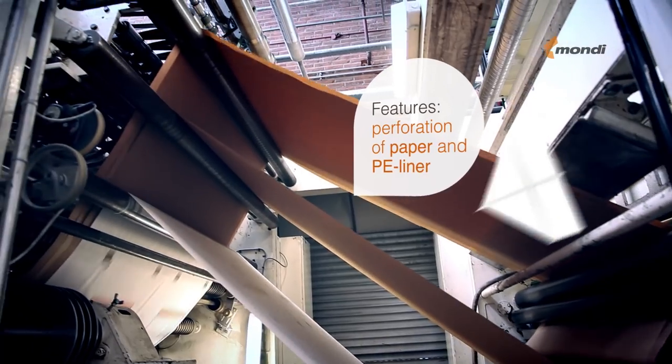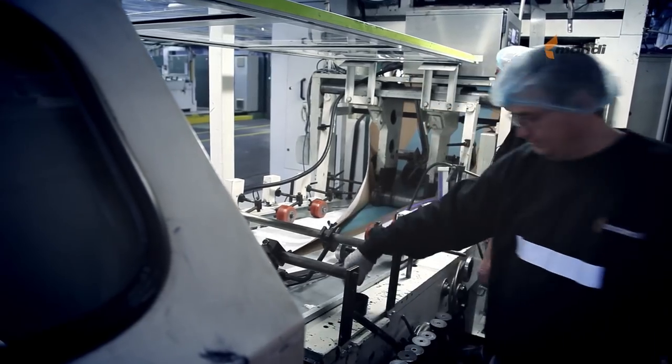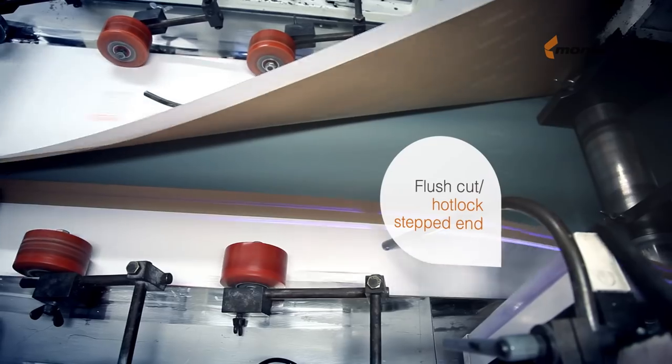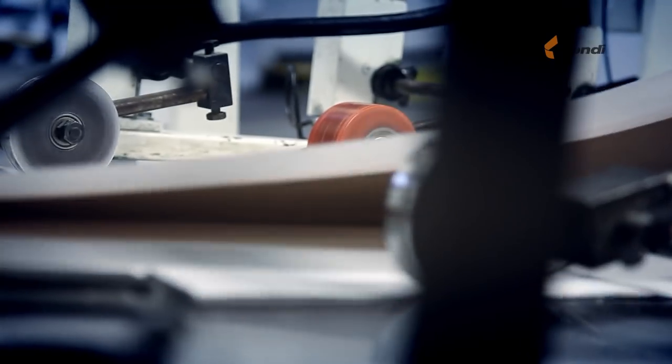In a second step the specified paper and PE liner are folded and glued into a tube with the utmost care. The tube can either have a flush cut or a hotlock stepped end at the top.